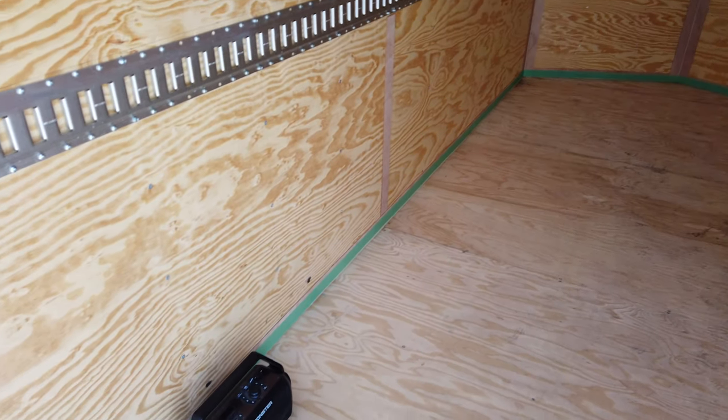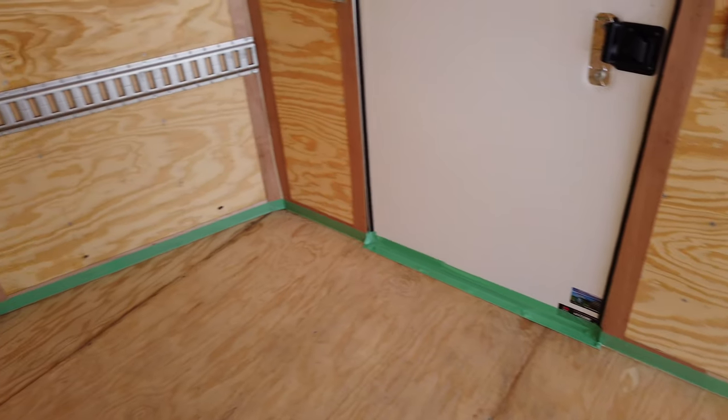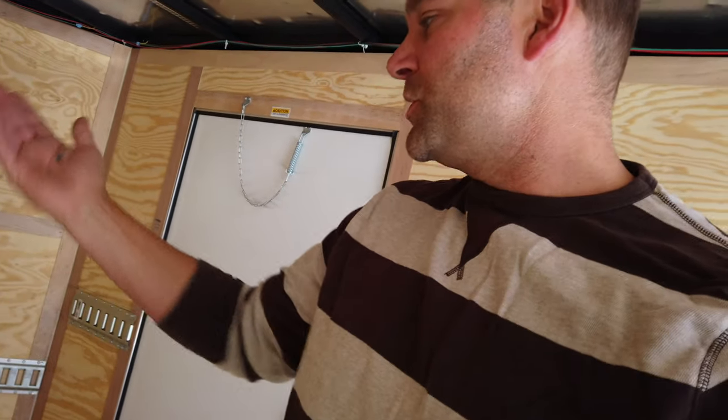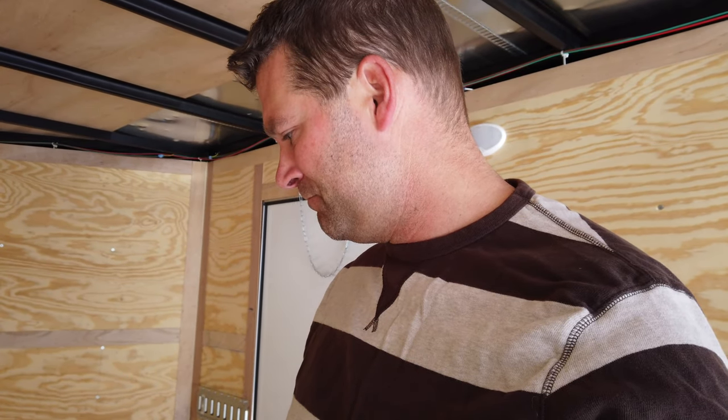Everything's taped off around the perimeter. With this epoxy paint you've only got so much working time, so I'm going to add some anti-skid material. They were sold out of the actual Rust-Oleum product so I'm just going to use sand, and I'm also putting down paint chips — the kit comes with a package of them, and from my research it's a good idea to buy extra. The process is: roll out a section, while it's wet throw some paint chips in, then continue on. Hopefully it goes well because we don't get another chance at this.